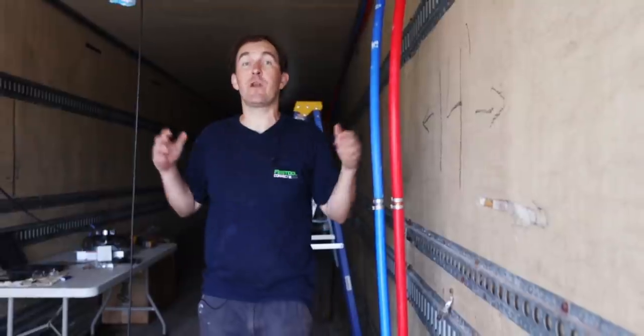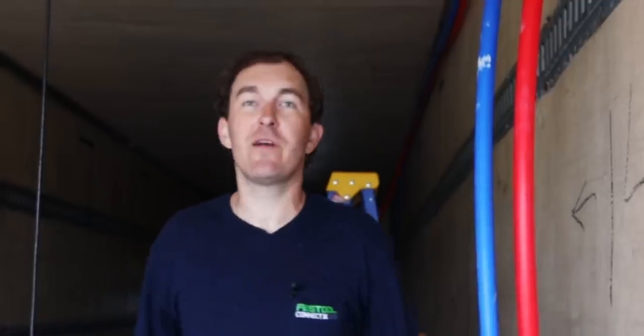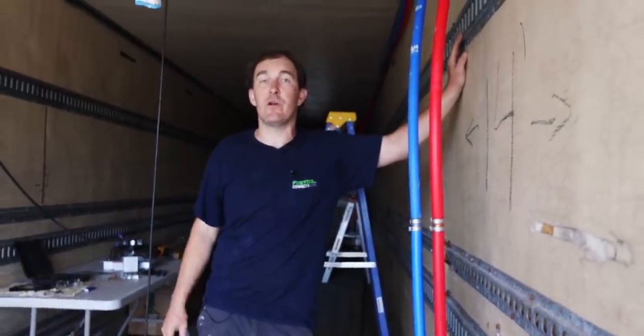So here we are inside a 40-foot shipping container. This is fully insulated — we're turning this into our new kiln.